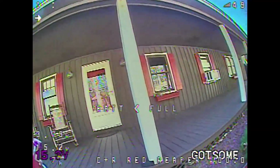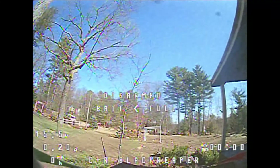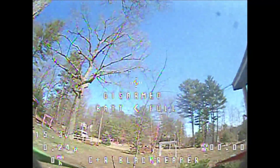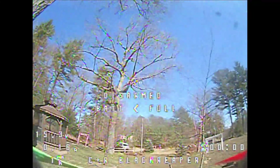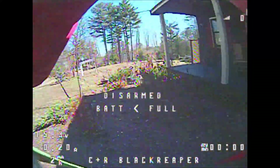Now the next test, switching back to the Caddx Turbo Micro F1. We're taking a look at this bush over to the right. From a distance you can barely even see it — there's really just the trunk. Getting up closer you can start to see some of the branches, but when we step back and look from a slightly different angle, they just blend right in with the sky. You can't really see much at all.